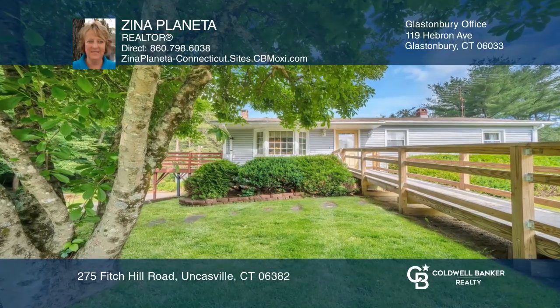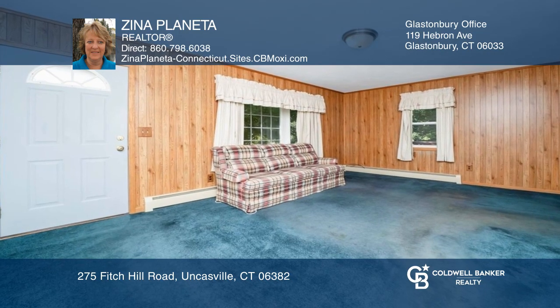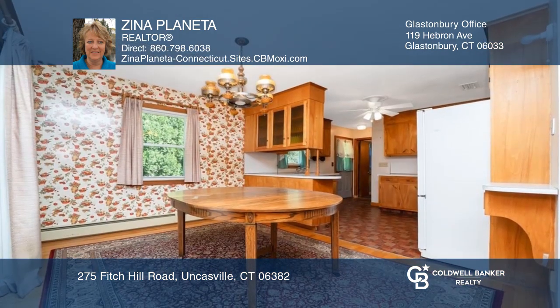Say hello and bring your own touches to this six-room ranch home. Enjoy the underhouse garage with ample space for storage.